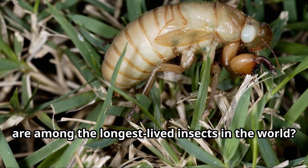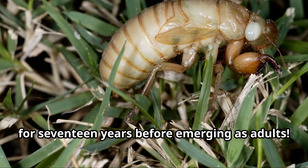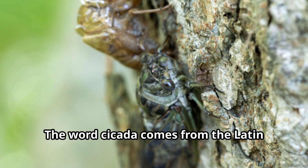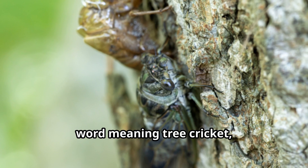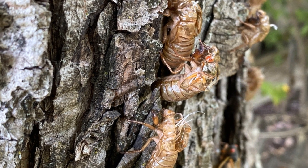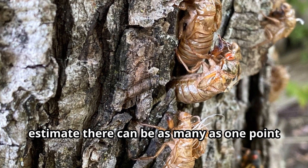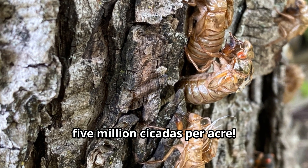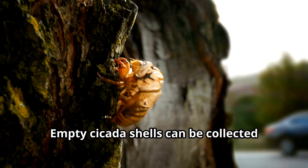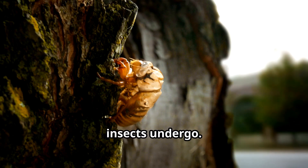Did you know that periodical cicadas are among the longest-lived insects in the world? Some cicadas live underground as nymphs for 17 years before emerging as adults. The word cicada comes from the Latin word meaning 'tree cricket,' though cicadas are not related to crickets at all. Empty cicada shells can be collected and used for educational projects for kids, showing the amazing transformation these insects undergo.